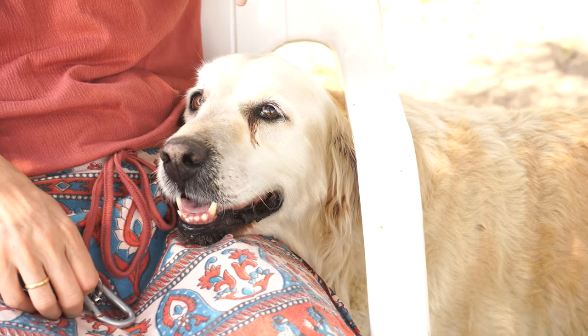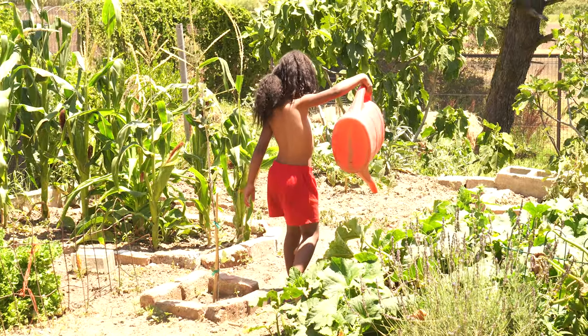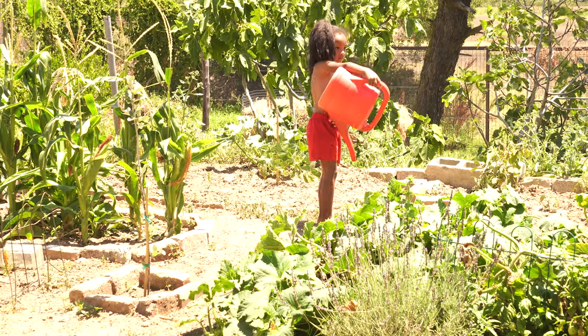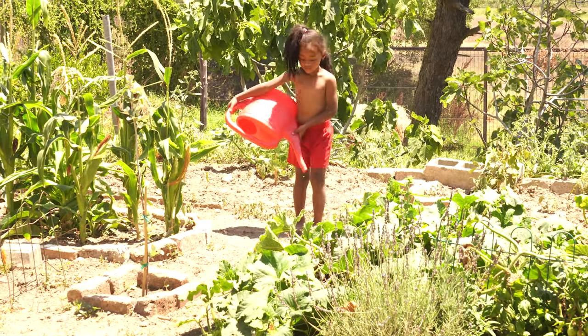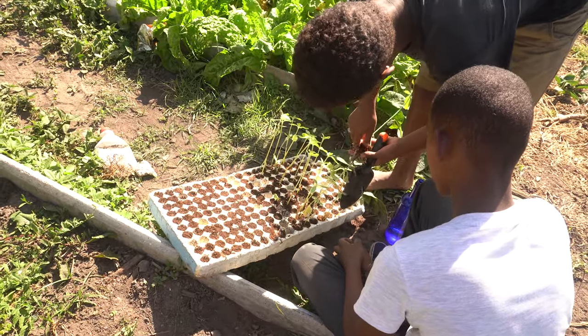We value them so much and they're very precious to us. I run the food garden kids program on a Thursday from 3pm to 5pm. Every Thursday you're dealing with between 3 and 15, sometimes up to 20 kids, ranging from ages 6 to 16.